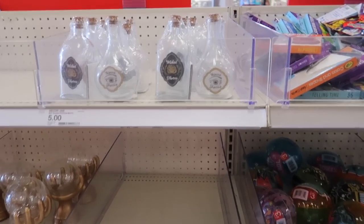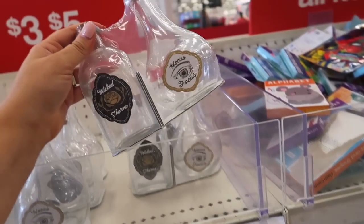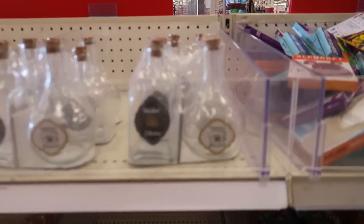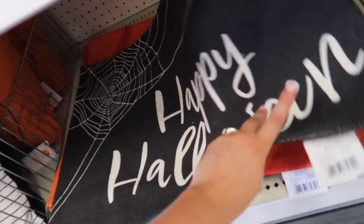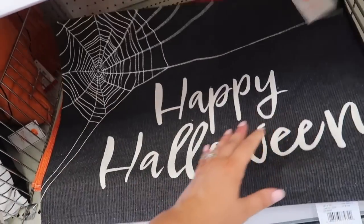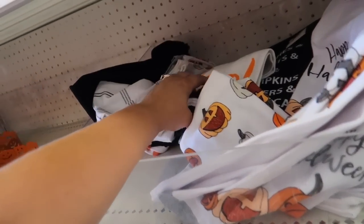They're adding in some more stuff in the dollar section — it looks like this one just has a very small dollar section. But they have these cute little Hocus Pocus and Wicked Thorns little bottles to store stuff in, and they have these cute little door masks. This would actually be perfect in my house because I just need a small one, but they just have the 'Happy Halloween' and then they do have a little pumpkin as well.